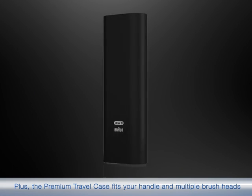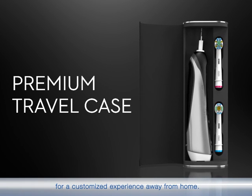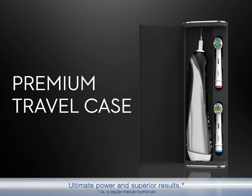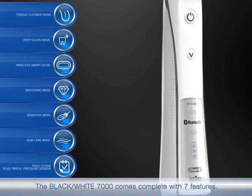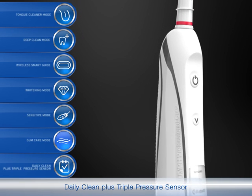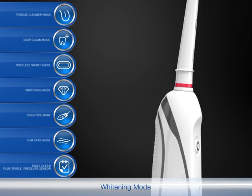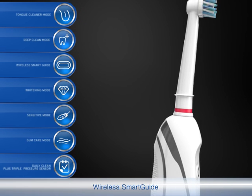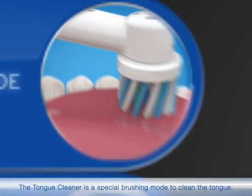The premium travel case fits your handle and multiple brush heads for a customized experience away from home. The Black & White 7000 comes complete with 7 features: Daily Clean Plus, triple pressure sensor, gum care mode, sensitive mode, whitening mode, wireless smart guide, deep clean mode, and tongue cleaner mode.